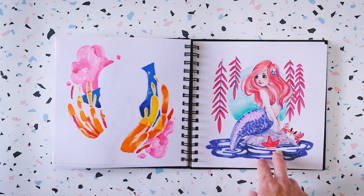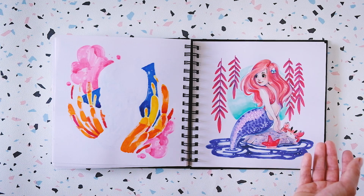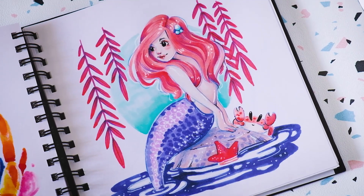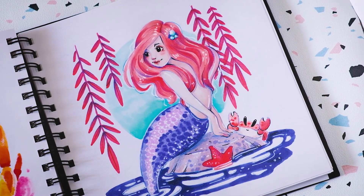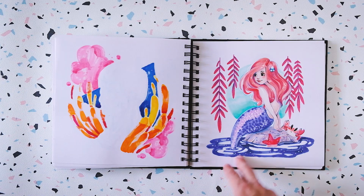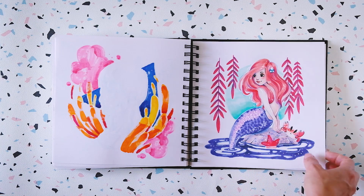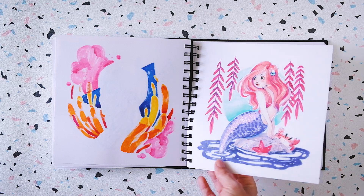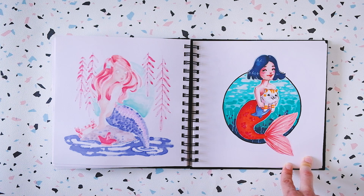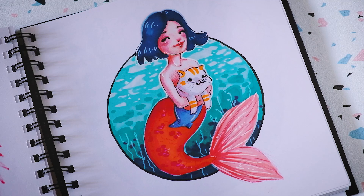Some mermaids. I always wanted to be able to draw mermaids from memory, from imagination. Back then I wasn't comfortable enough to draw mermaids, but that was the time I was getting more comfortable with drawing. And I was able to draw a couple of mermaids — maybe around 2016 or 2017. This one was really cute as well.